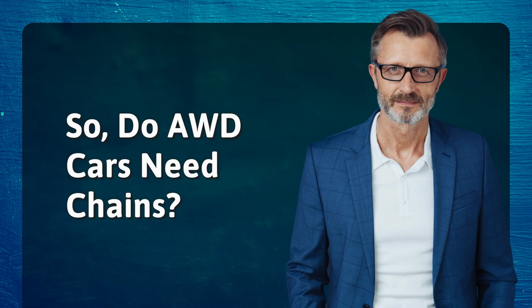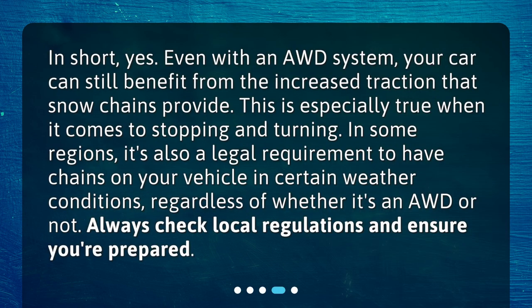So, do AWD cars need chains? In short, yes. Even with an AWD system, your car can still benefit from the increased traction that snow chains provide. This is especially true when it comes to stopping and turning. In some regions, it's also a legal requirement to have chains on your vehicle in certain weather conditions, regardless of whether it's an AWD or not. Always check local regulations and ensure you're prepared.